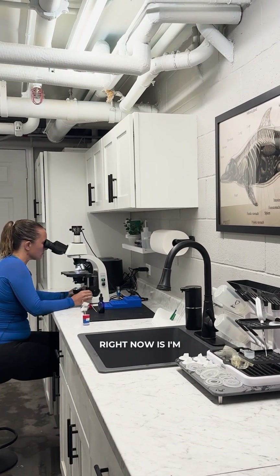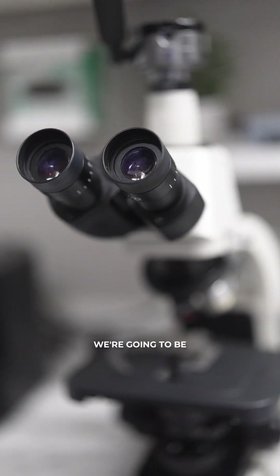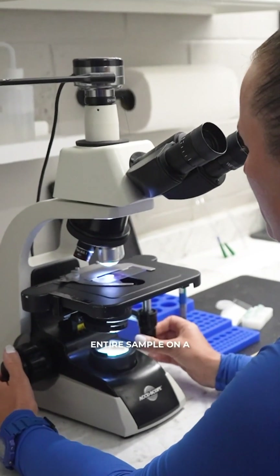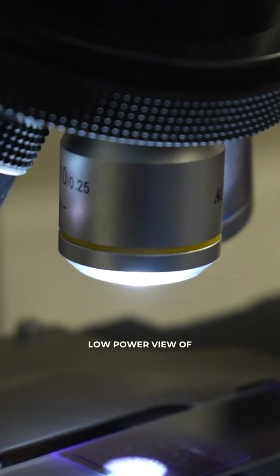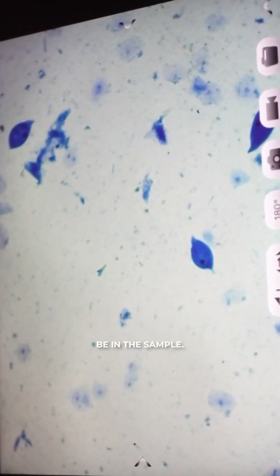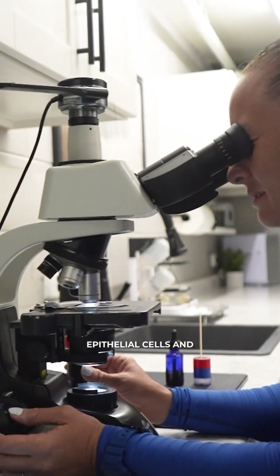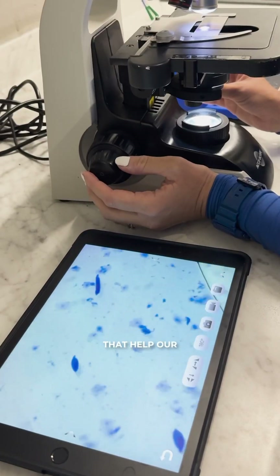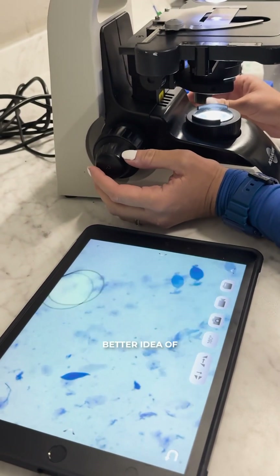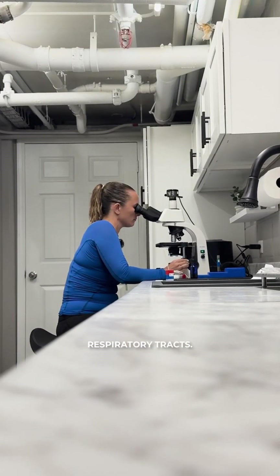What I'm doing right now is I'm using some stain that will help me to look at the different cells under the microscope. First, we're going to be looking at the entire sample on a low-power view of the microscope. That'll give me an idea of what might be in the sample. I see some epithelial cells and some other cells that help our veterinarians get a better idea of what's going on health-wise within our animal's respiratory tracts.